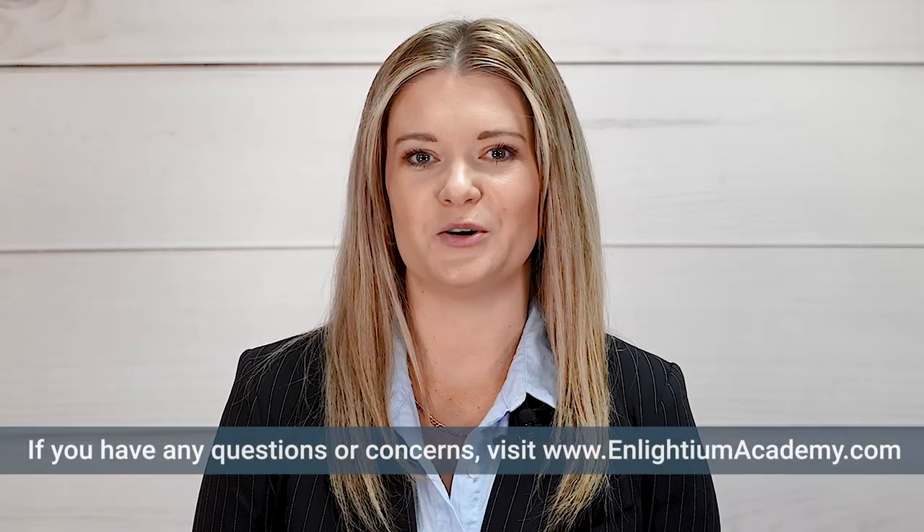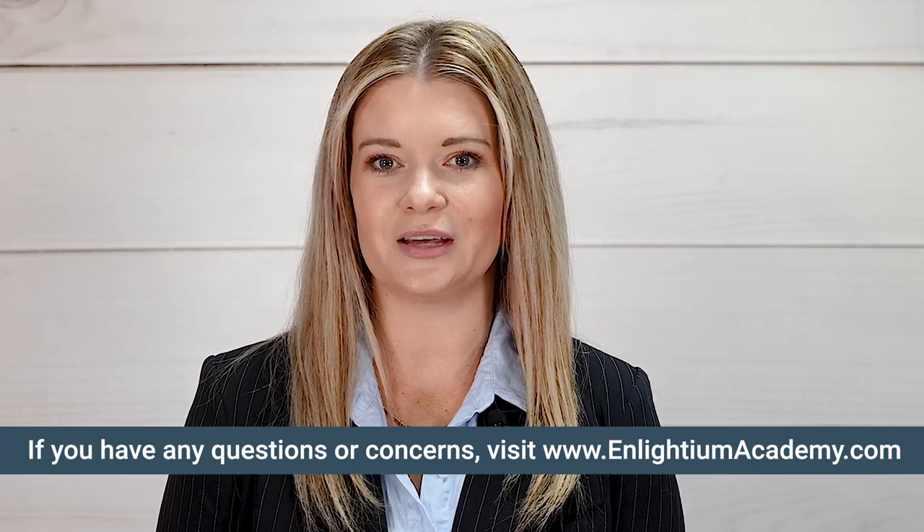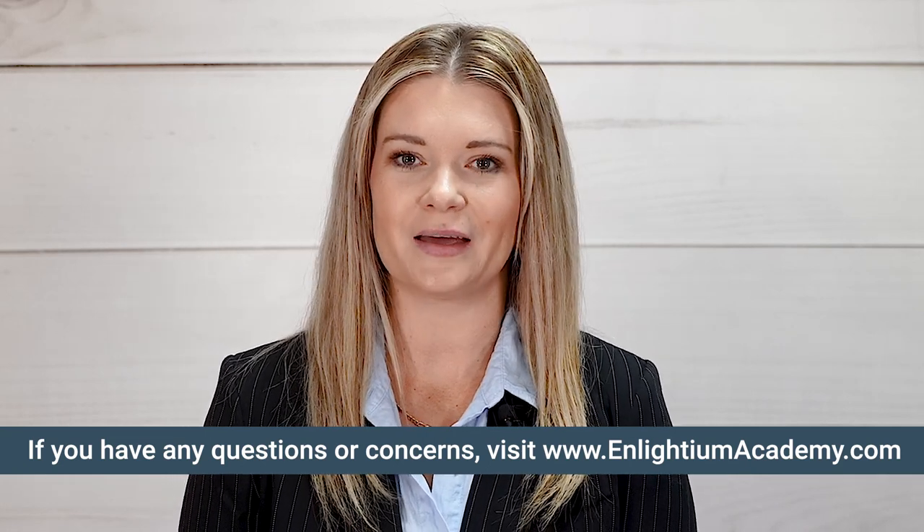If you would like to know more information and have any questions or concerns answered, you can follow the link below or visit EnlightiumAcademy.com.